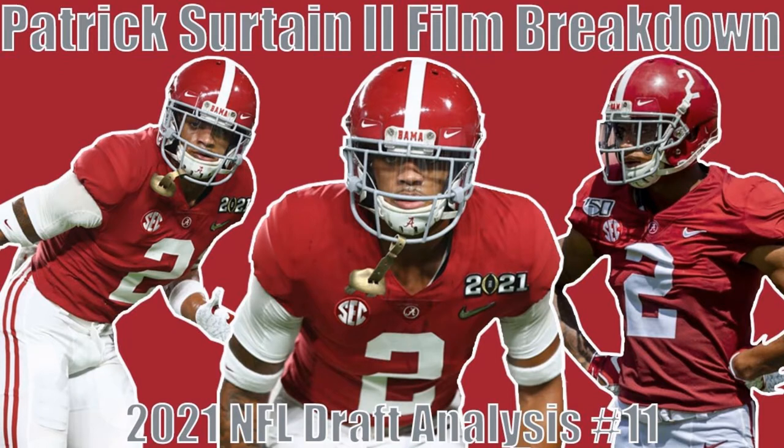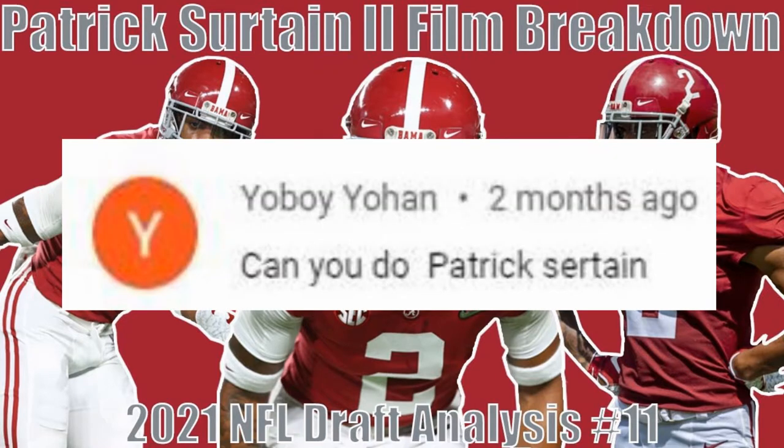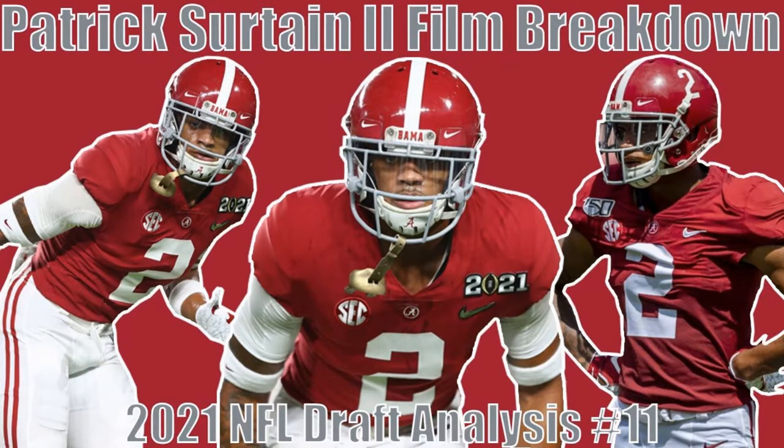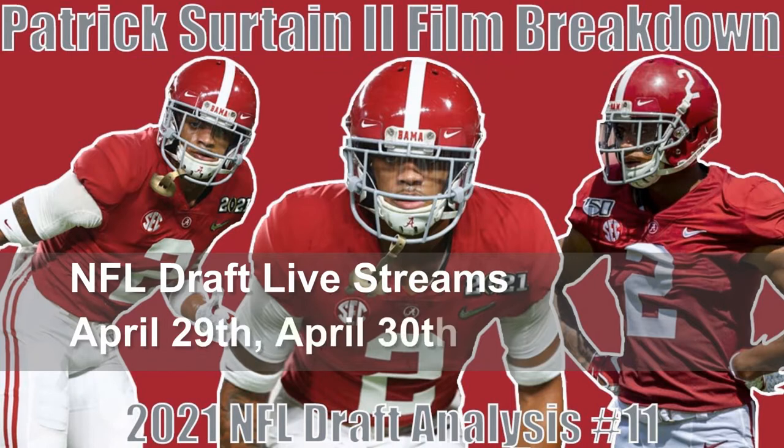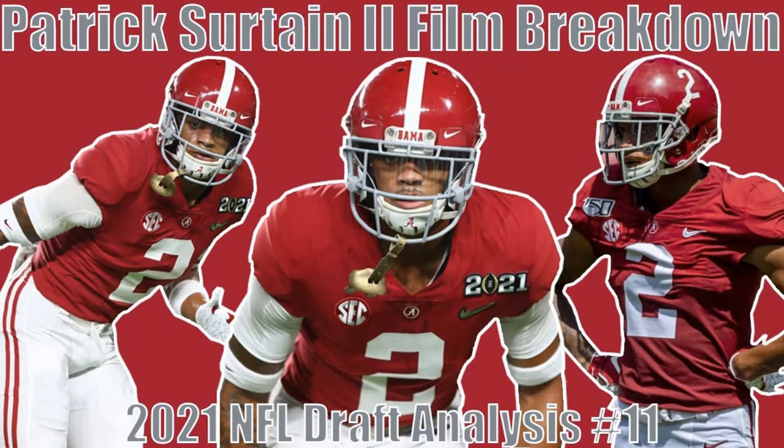What is up everybody, it's Riley's Red Zone here back with another film breakdown video. Today we're breaking down the film of Patrick Surtain the Second, a cornerback out of Alabama. Shoutout to Johan for suggesting this video. I have two more film breakdowns after this. The draft is in less than two weeks and I'll be live streaming all three days — Thursday night, Friday night, and Saturday — giving my opinions on every pick as it happens.